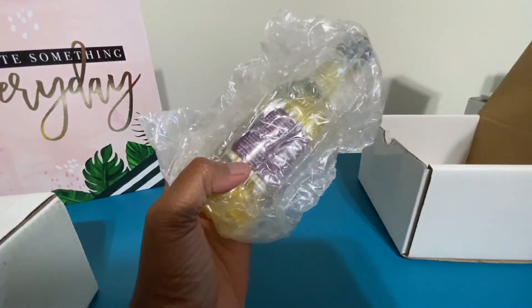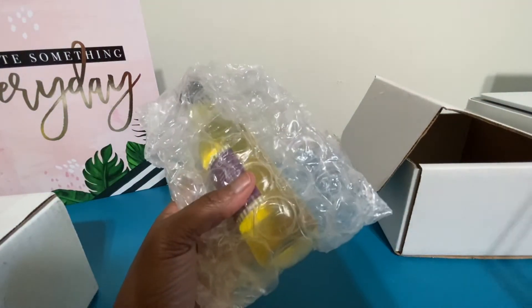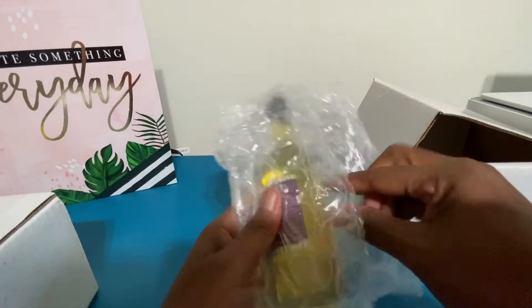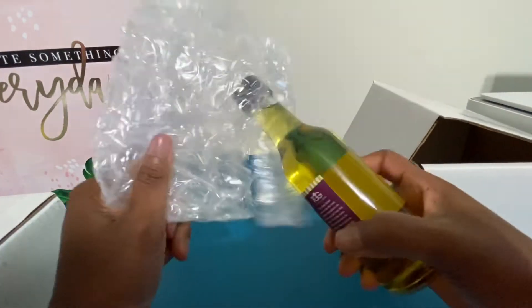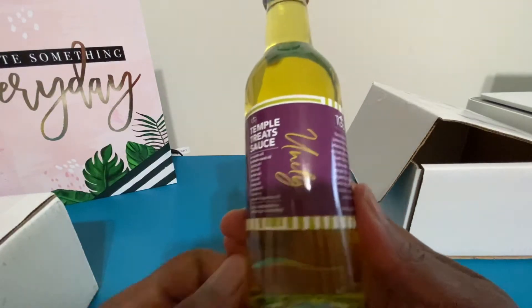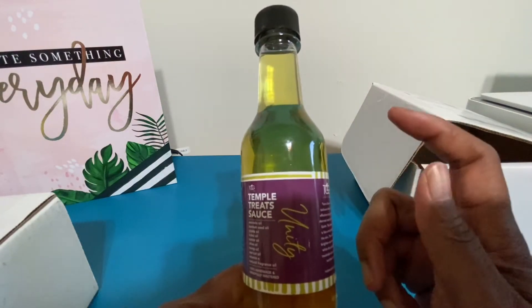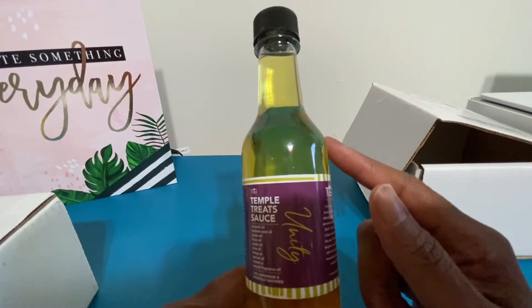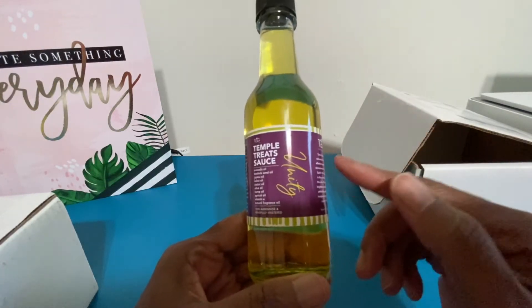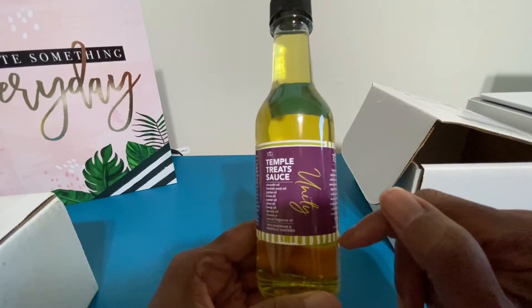I ordered some temple treats sauce. Let's open it. This is her unity sauce. It is delicious. I've ordered this at least two different times — at minimum two — because she usually offers them around Black History Month. So I try to stock up then and it'll last me through the next time she offers them.